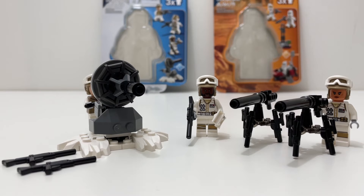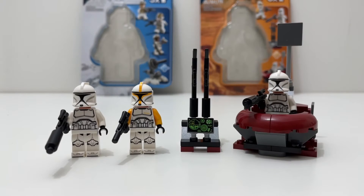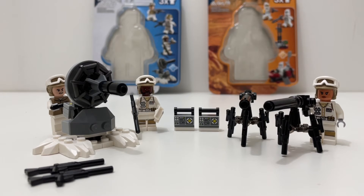For displayability, the Defense of Hoth is pretty displayable — you can set up your turrets, E-Webs, and rebels in a nice little display. The Clone Command Station doesn't do much better; you can stand your clone troopers in a battle position, but there's not much more to it. It looks decent on display, but nothing too crazy. I'd call it a tie for displayability.